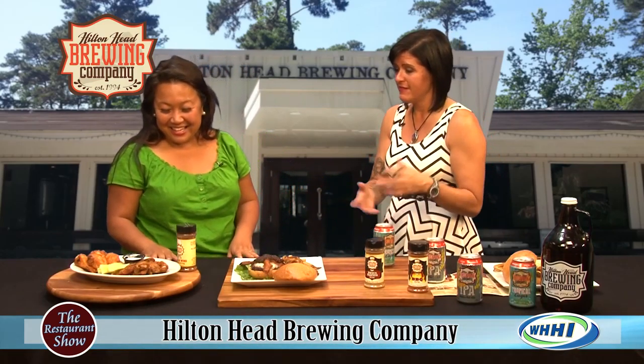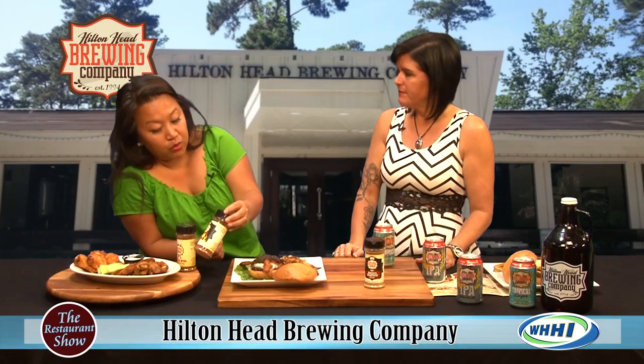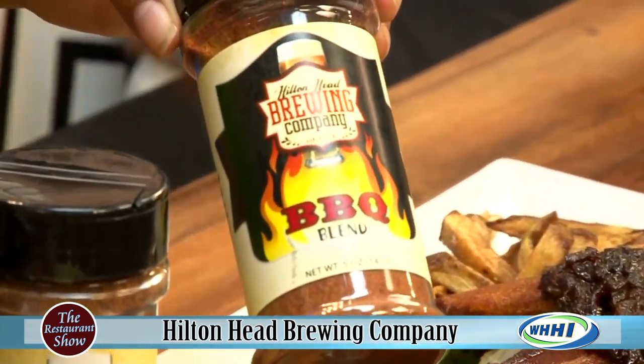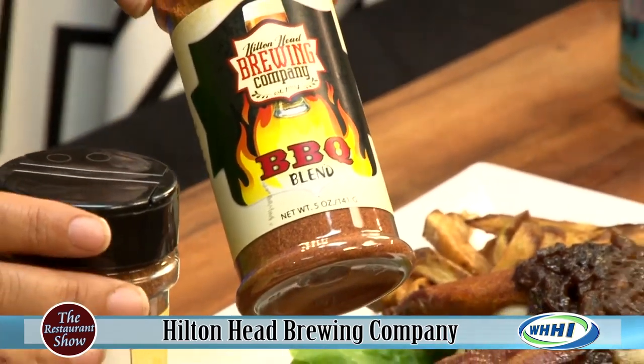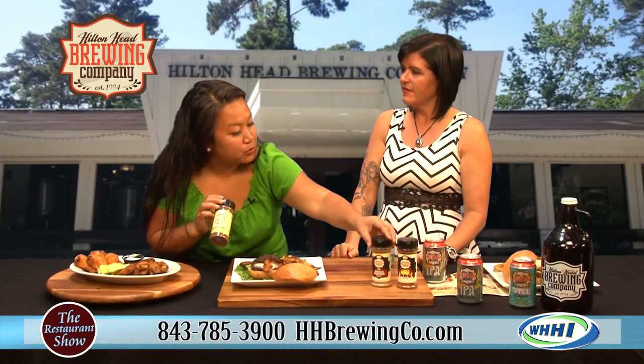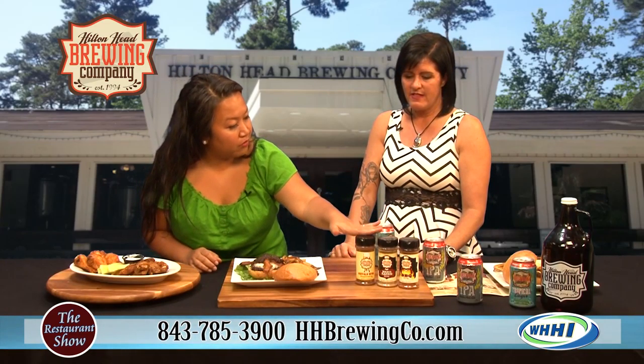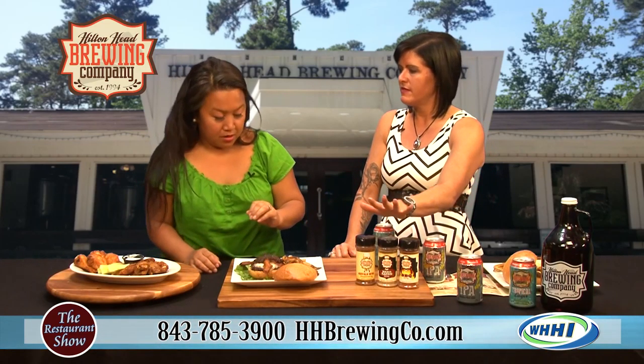You can even make your own wings and buy the seasoning. And you have this barbecue seasoning — what do you use it on? It goes on the wings as well. So instead of having all that messy barbecue sauce, you get the barbecue flavor as a dry-rubbed wing. All three of these are available at the store — we sell these at both places.